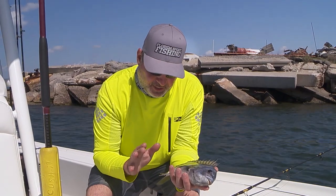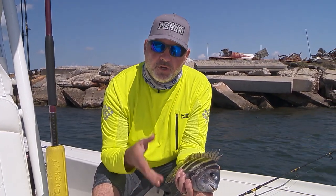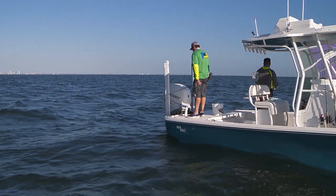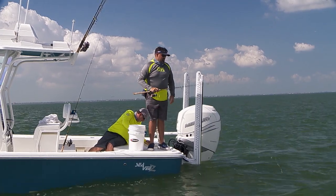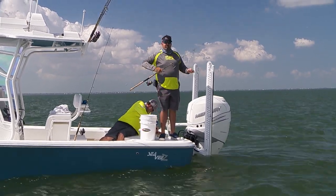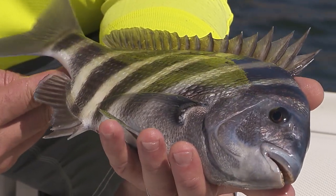With the sensitive tackle, with the proper bait, you put in enough time, you're going to catch them. You're not going to catch them every time, you're not going to have a banner day every time, you just got to put in that time. There's no substitute for time spent on the water, that's for sure.